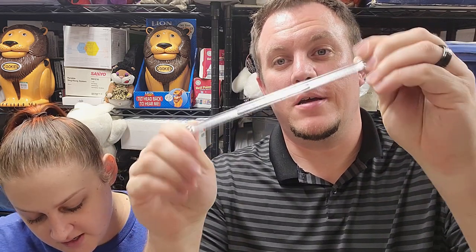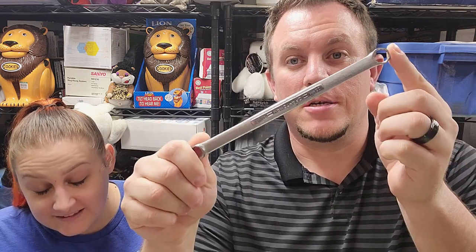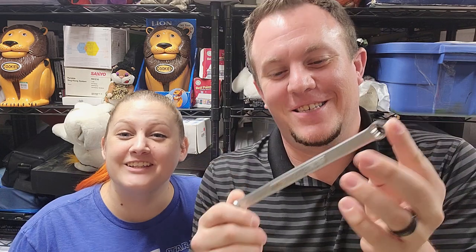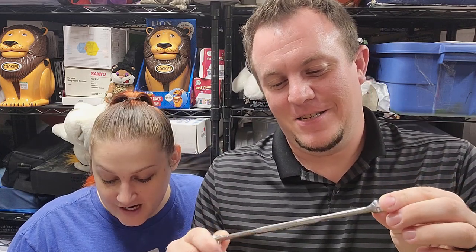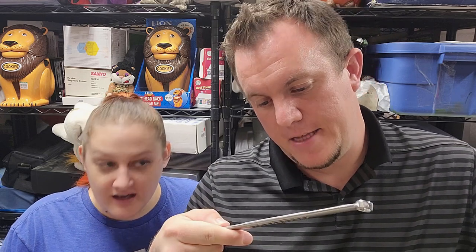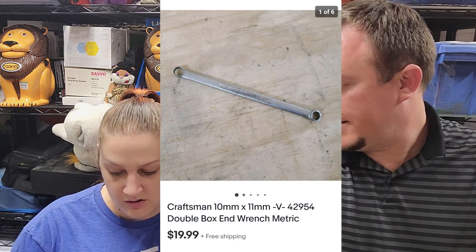Then we got a Craftsman wrench — another one out of Cameron's tool buy. It's a 10mm/11mm double box-end wrench, Craftsman, model V4294. Model numbers matter when it comes to tools. That sold for $20. So far on tools we've sold a $30, a $20, and about $11 — that's roughly $61 on three tools in two days. Pretty good deal if you can find some tools.